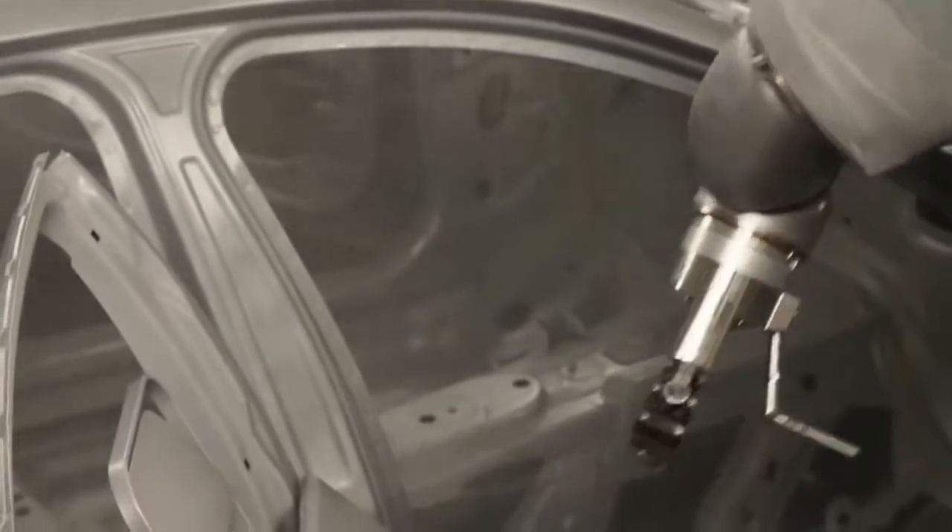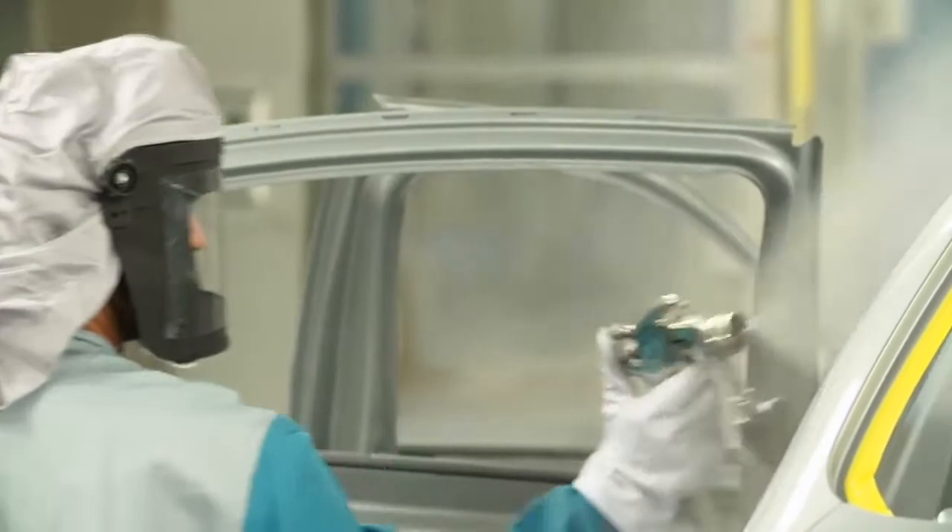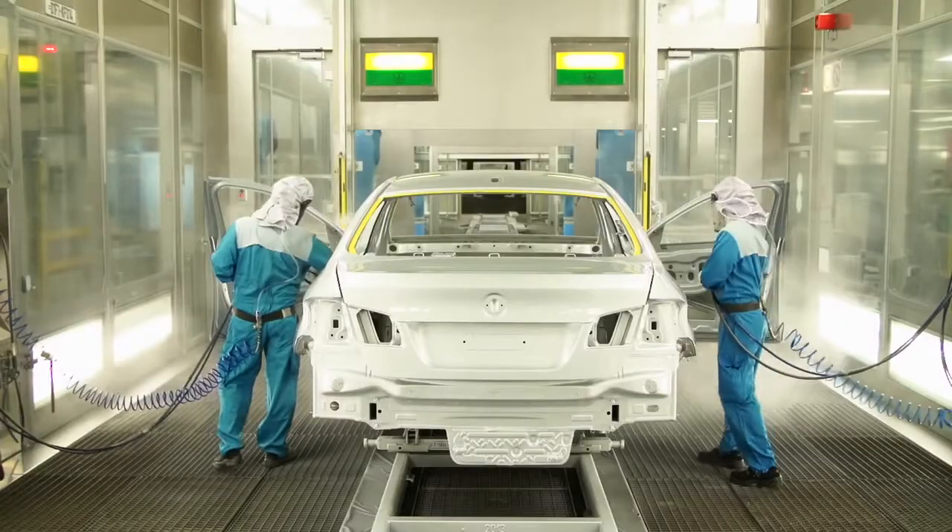Here in the paint shop of the BMW Group plant Dingolfing, the vehicle gets its innovative and special coating. Painting a car in this color is extremely complex and involves a lot of handwork.